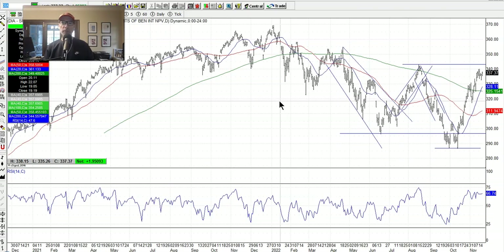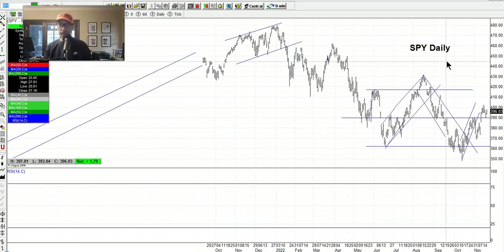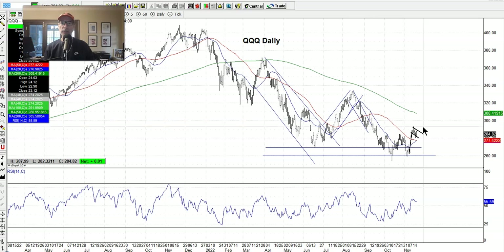Let's look at the Dow Jones, which has been the strongest of the three — this is the DIA. Look at this power move higher. It had a double bottom and has just gone ballistic, almost taking out the August highs. The next line in the sand is right around the 343-344 level. It will probably hit some resistance there, but if it can get through it, we've got some clear sailing possibly to all-time new highs again. The Dow looks pretty good. The NASDAQ and S&P 500 have a little bit of work to do — not as strong as the Dow, but starting to get their move on.